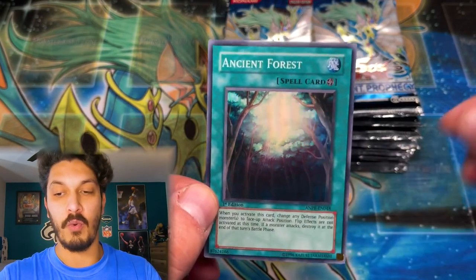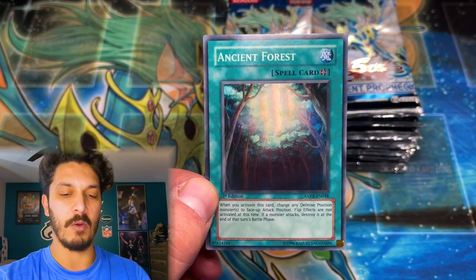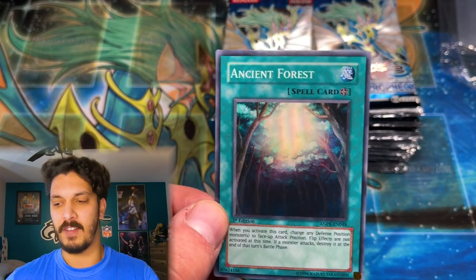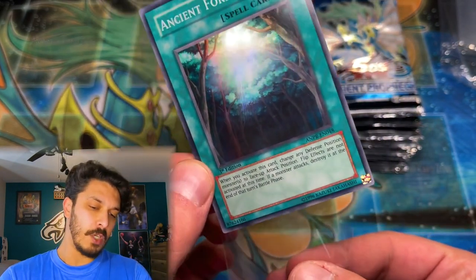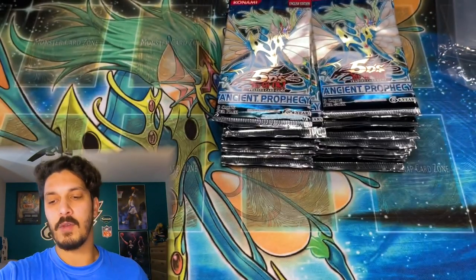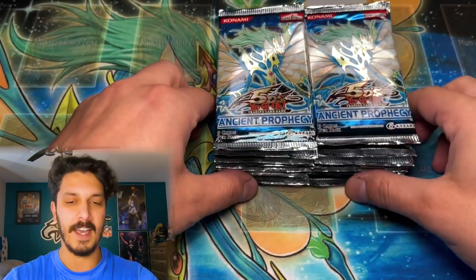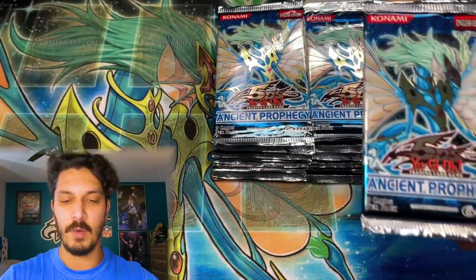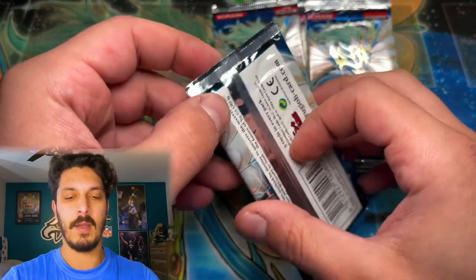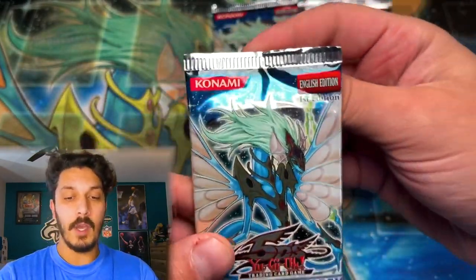We're starting off with one we've definitely seen a lot on the channel before, because we've opened about 200 of these now — unfortunately, just the unlimited version. But if you guys are interested, we have some of those for sale. Unlimited Ancient Prophecies are definitely not as valuable as these first edition ones, but nonetheless still a very awesome, very cool set.